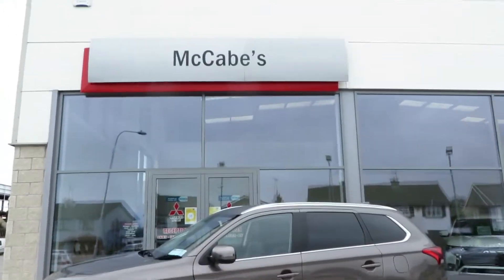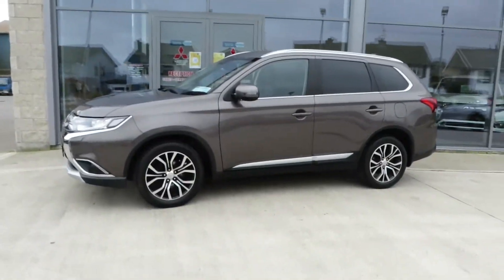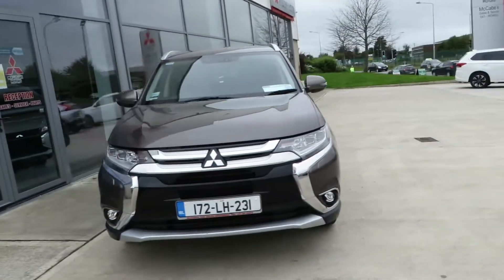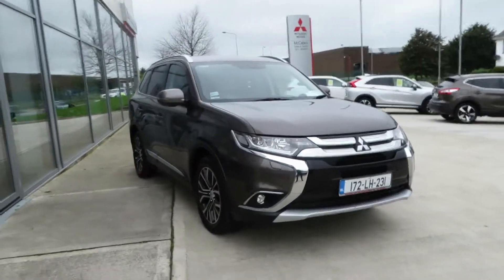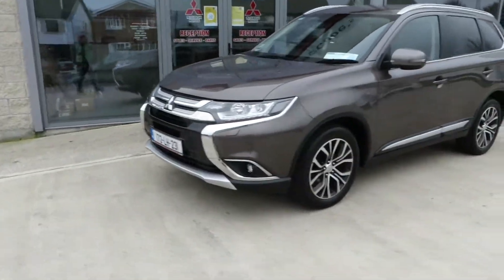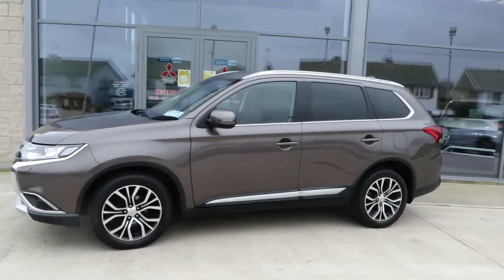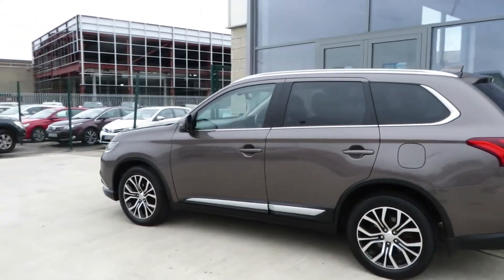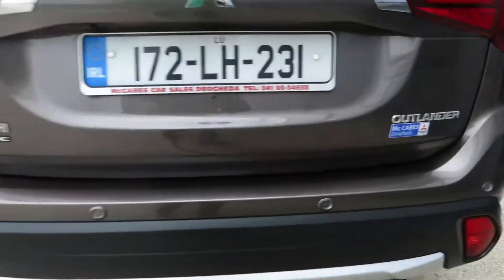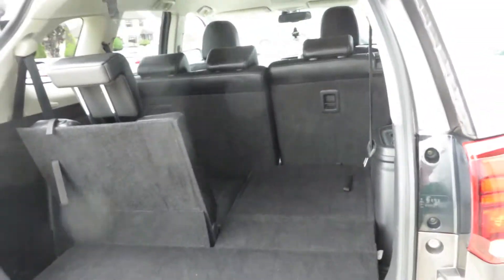Just taking into stock here at McCabe's Mitsubishi — this is a 172 Mitsubishi Outlander, seven-seater, four-wheel drive, 2.2 turbo diesel. It comes with roof bars and we are part-exchanging this in. It's a seven-seat version, very easy to operate — seats five, six, or seven; you have the options.